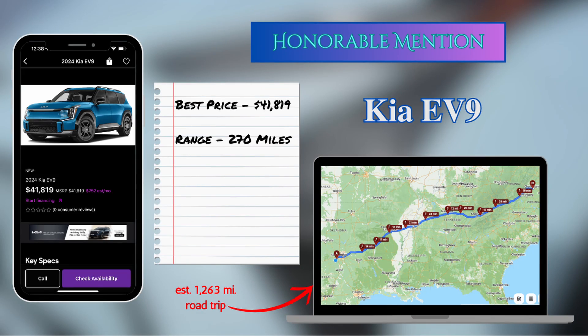That honorable mention goes to the Kia EV9. Currently I found only one under $50,000 on cars.com. It could do the trip in 22 hours and 54 minutes, spending 3 hours and 6 minutes charging at 10 different charge stops. That put it 48 minutes behind the fastest car.